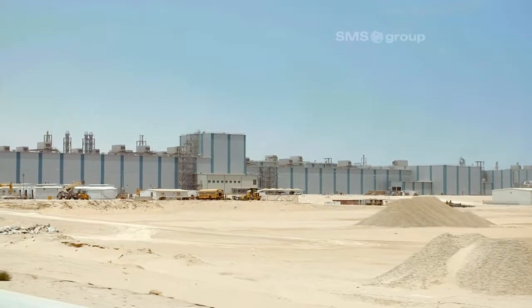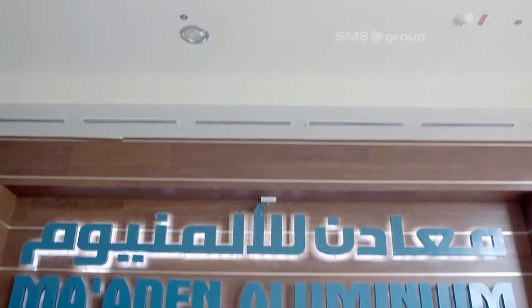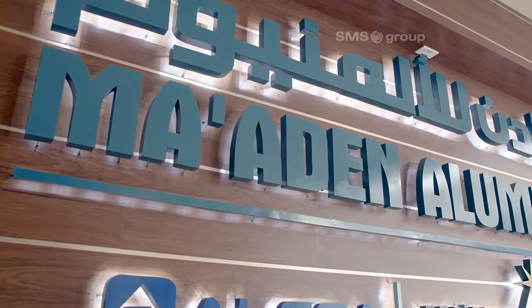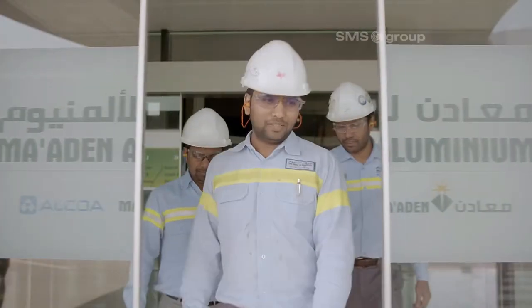A new works complex for aluminium production in Ras al-Qa'ir, Saudi Arabia. Operated by a joint venture comprising the Saudi Arabian mine owner Maaden and the U.S. aluminium manufacturer Alcoa.